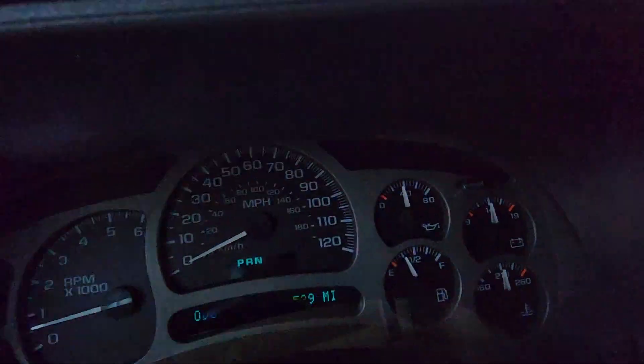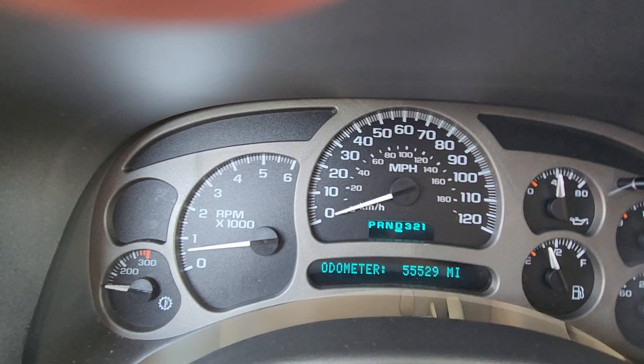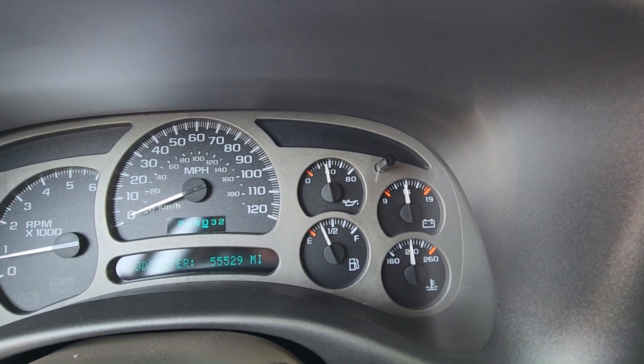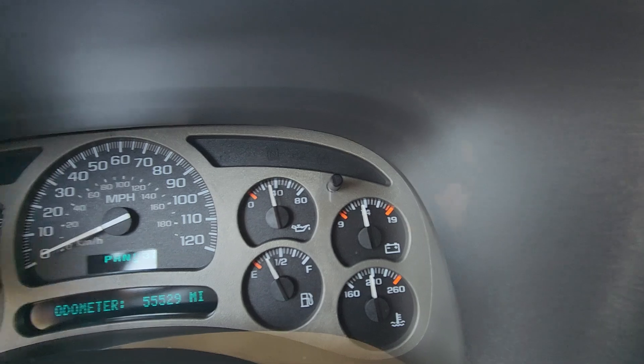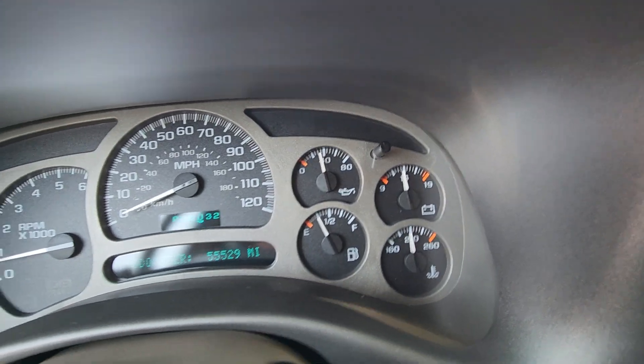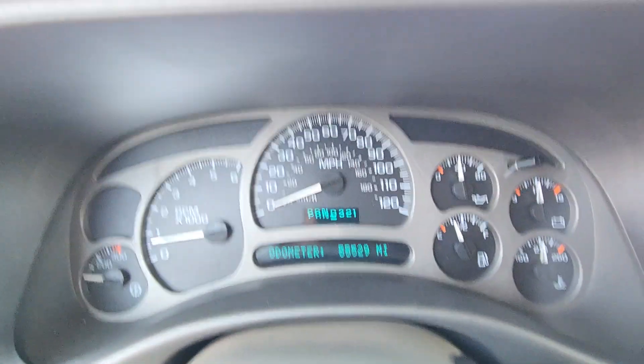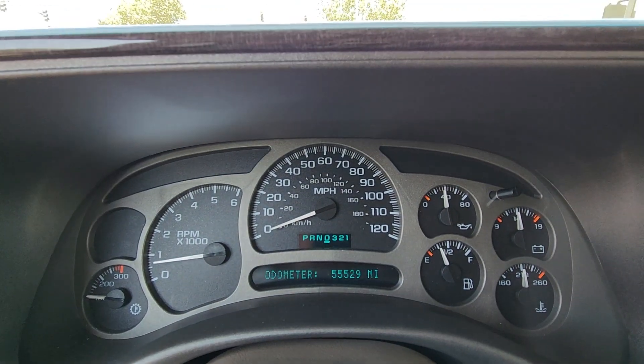Someone was asking about the idle. This is the vehicle idle. It's been running for about 10 to 15 minutes, so it's warmed up. Really nice, solid oil pressure. Solid temperature. Transition temperature is still low because we just started driving it. The idle is absolutely perfect.